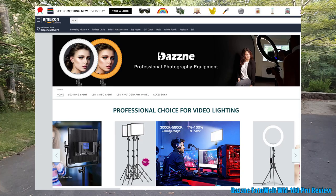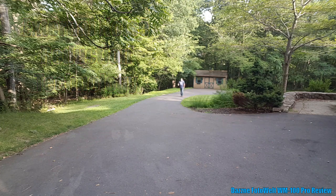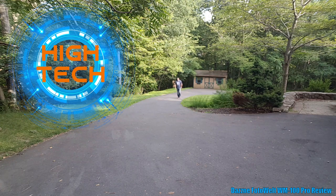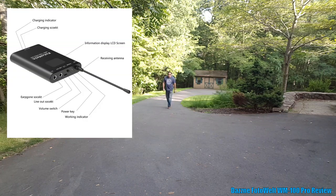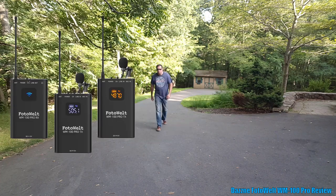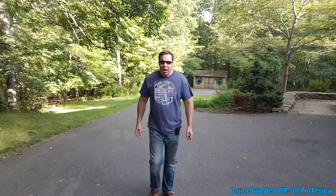This microphone has noise reduction technology built in to reduce environmental sound or wind sound. It's got a rechargeable lithium battery and 20 different channels. It has a high-performance digital signal processor for high-fidelity audio. You can connect headphones to the system if you want someone monitoring the sound. It comes with two transmitters and one receiver.